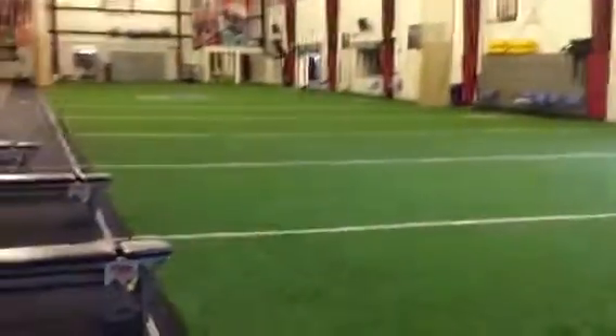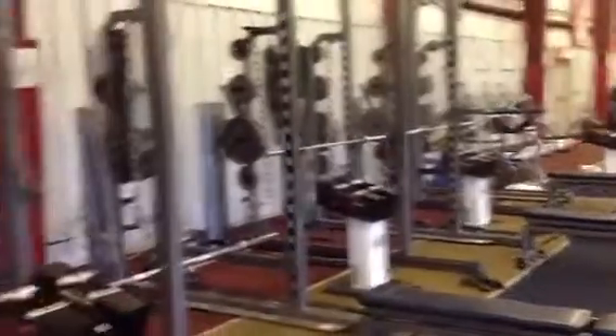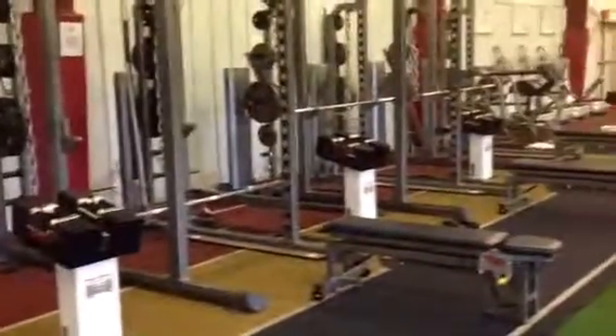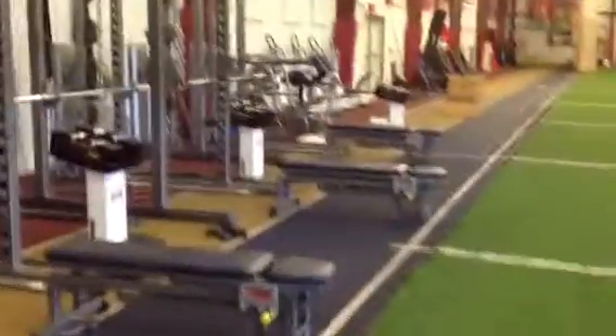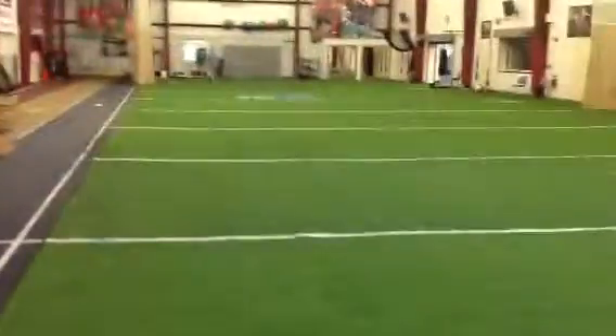As far as equipment, we really have anything that you would need — TRX, medicine balls, sleds, kettlebells. We have four Kaiser racks in the field house with power blocks. We do have access to more equipment in our other weight room, but this would be where the certification would be held.